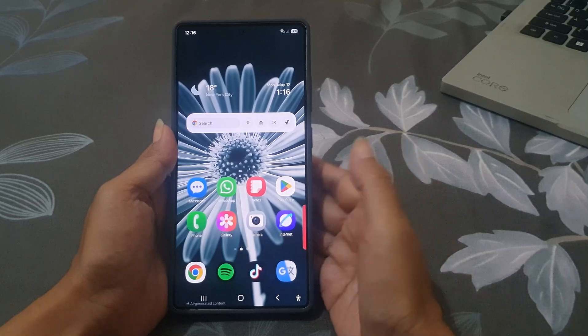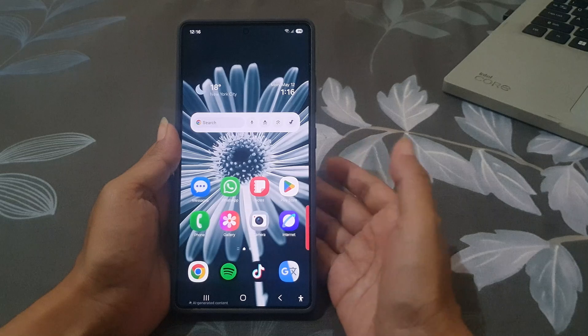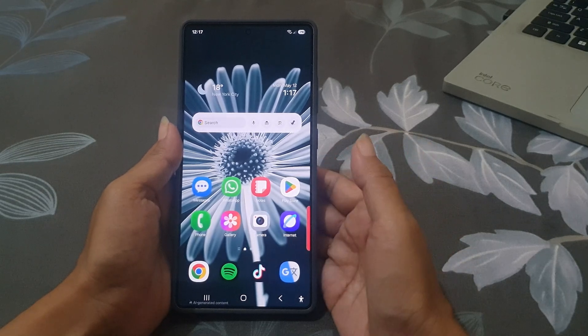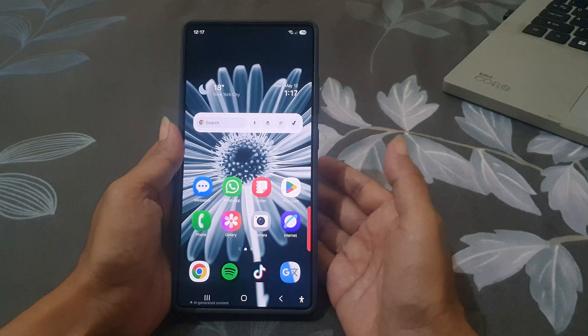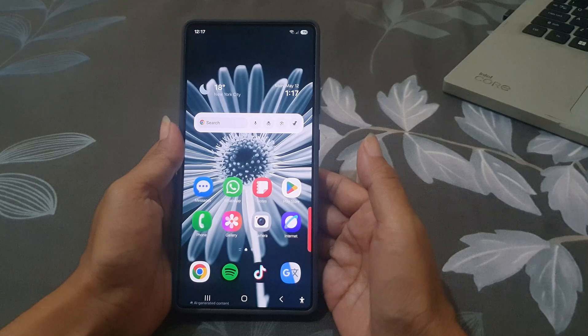Have you ever accidentally deleted a text message and wish you could get it back? Good news — you actually can, because the Samsung Messages app has a hidden feature called Trash that saves deleted messages for 30 days before they are gone for good. Let me show you how to turn it on so you never lose an important message again.